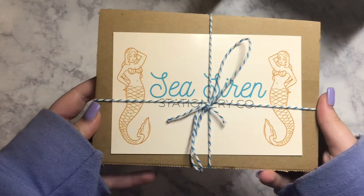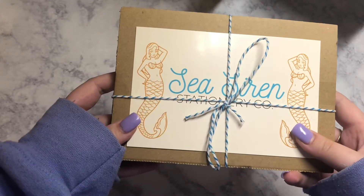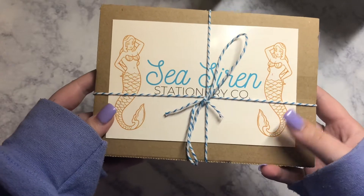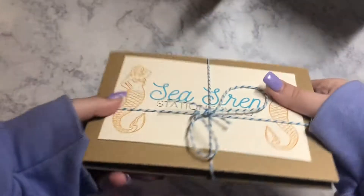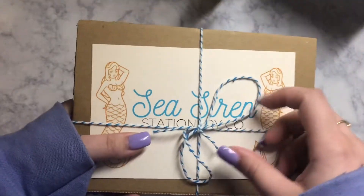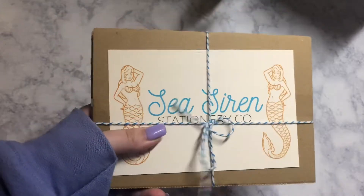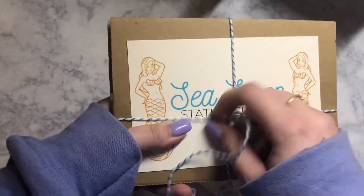So this is the packaging. It's very cute. I love her aesthetic, I love everything about the brand, and she packaged it so well. It came in a blue envelope — like this blue is really pretty. I just wanted to open it immediately so here we are.